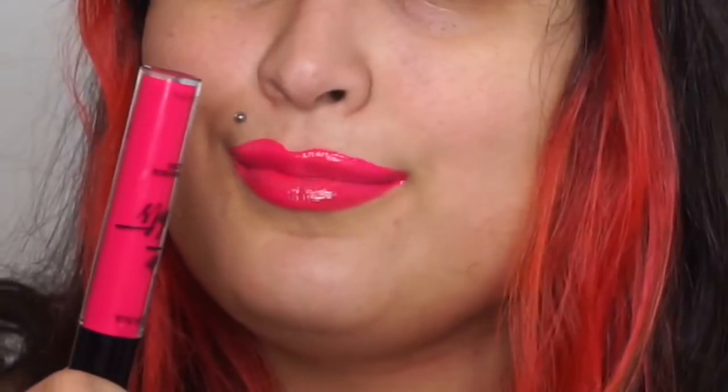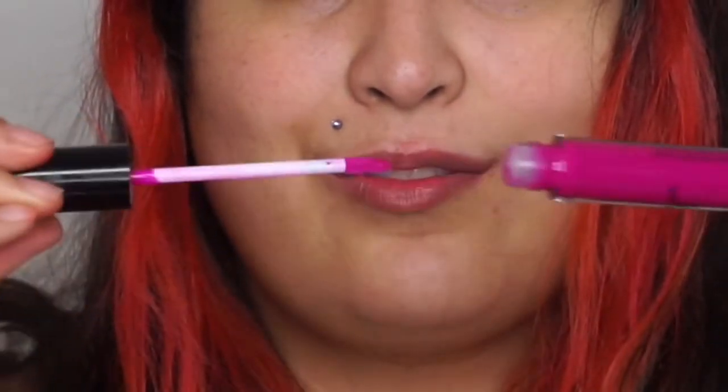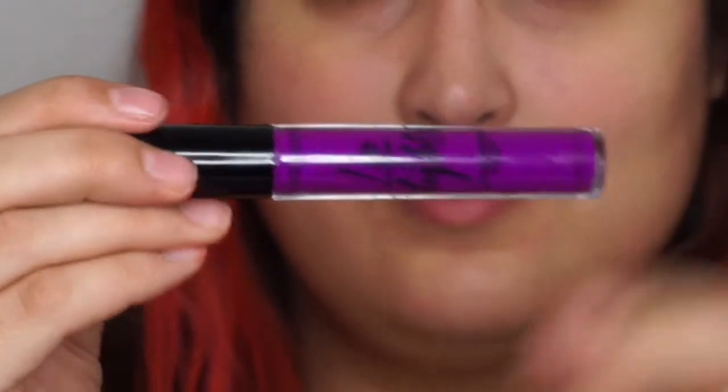The next shade is Fuchsia Flash — this feels more like a purple and kind of reminds me of the shade Heroin from MAC. This shade had no problems at all, very easy to apply, and another more wearable shade. You can put a liner under it if you want a little more opacity, or just apply it to the center of the lips — but it is opaque on its own.